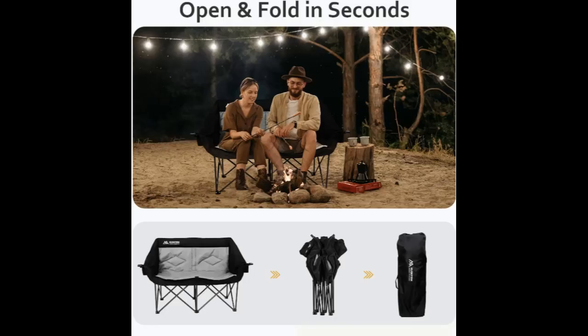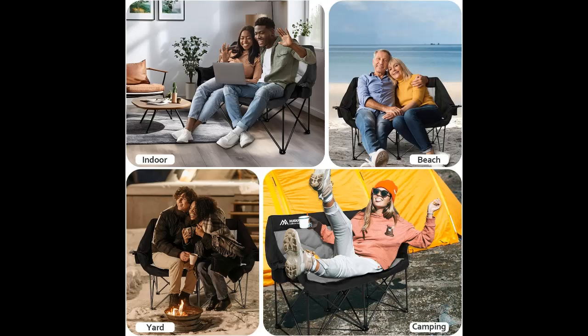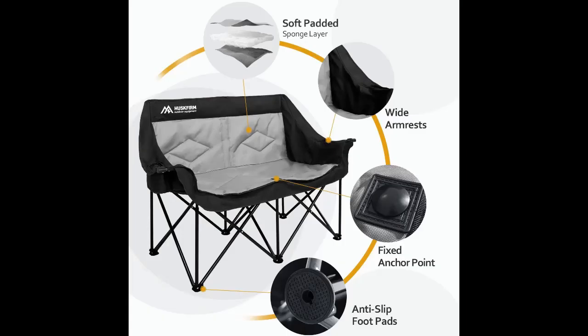Portable Folding Chairs: This camping couch features a foldable all-in-one design, making it easy and quick to fold or set up. Super convenient to store and transport. With carrying bag — 8.3-inch depth x 39.8-inch height — it's a breeze to take anywhere.